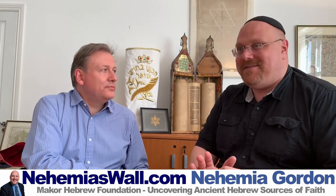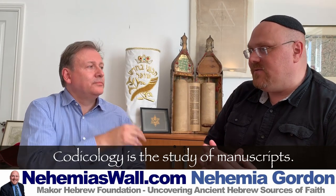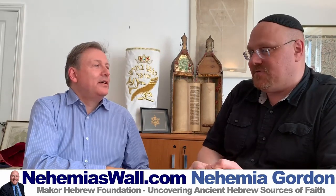Shalom, this is Nehemia Gordon. I am here in London with Mordecai, also known as Mark Michaels, who has written a series of books. He is a professional scribe, and we are going to discuss the history of scribal activity. I took a course at Oxford on codicology — the history of Hebrew books — and walked away with a deep appreciation for the artisanship of writing a book by hand, not with a modern pen but with a calamus, a reed or quill.